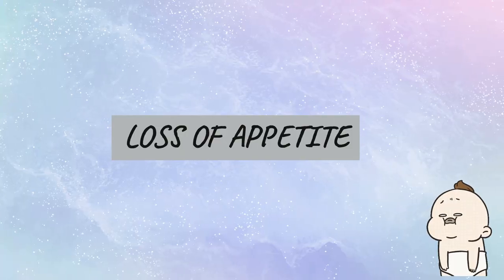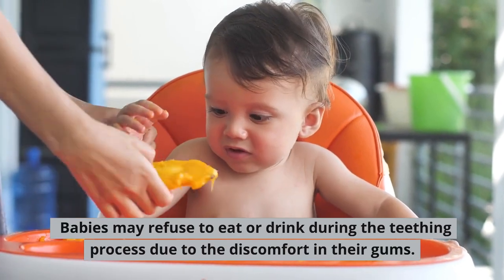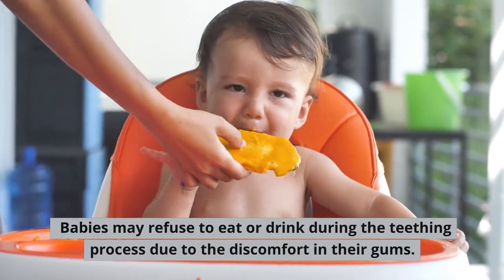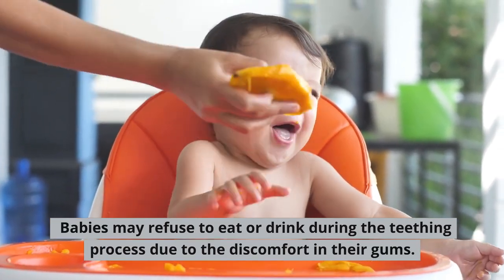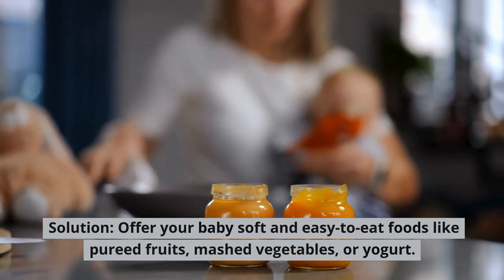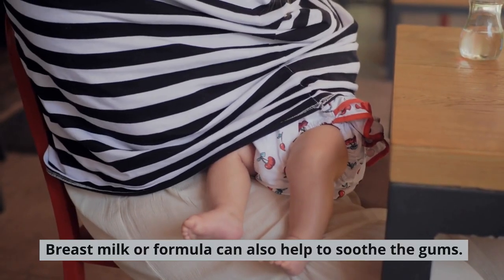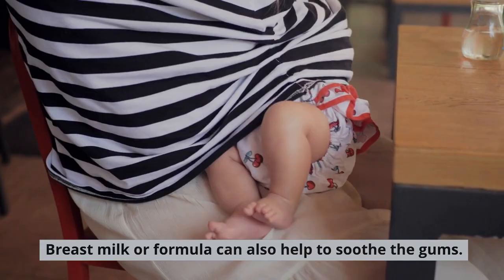Loss of appetite. Babies may refuse to eat or drink during the teething process due to the discomfort in their gums. Solution: Offer your baby soft and easy-to-eat foods like pureed fruits, mashed vegetables, or yogurt. Breast milk or formula can also help to soothe the gums.